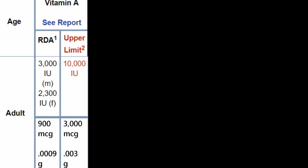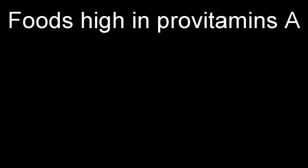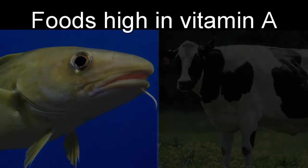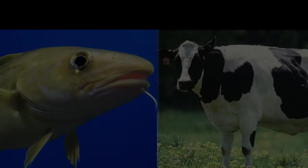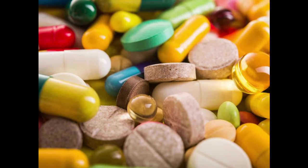Luckily, our food doesn't contain much vitamin A or provitamin A, meaning that overdosing on it is extremely unlikely. The best way to get provitamin A is to eat carrots, pumpkins, sweet potatoes, spinach, and papaya. If you want to skip all that and get straight to the retinoids, go for cod and beef liver. But be warned — animal liver contains a lot of vitamin A, so I hope you don't plan on scoffing down a whole cow liver. And there's always vitamin supplements, but that's kind of obvious.